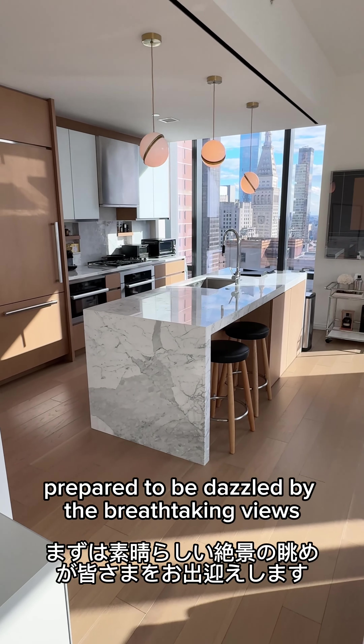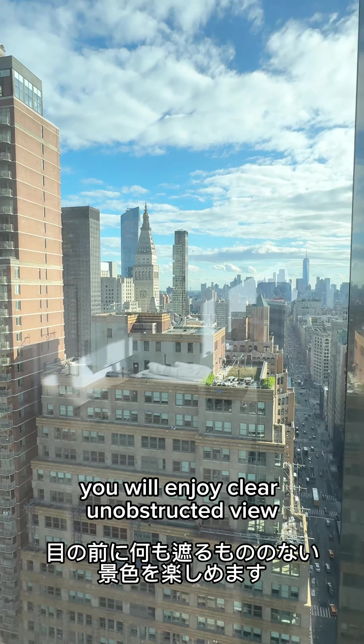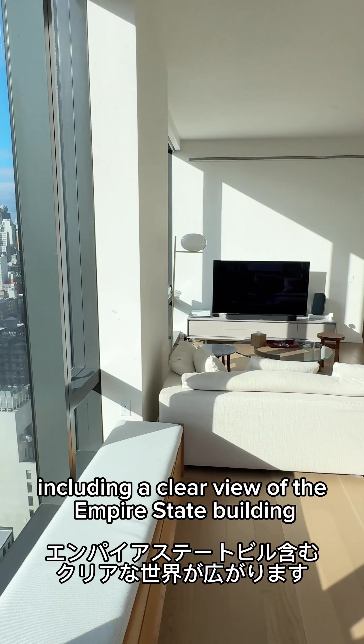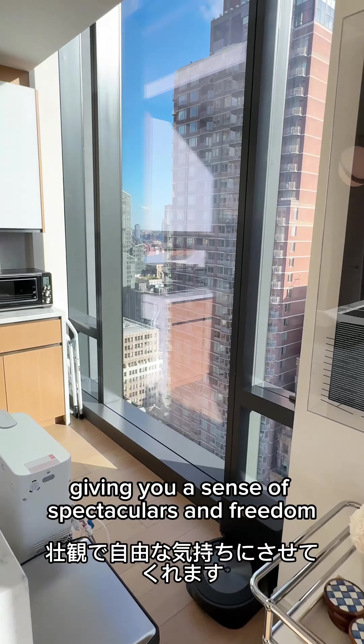Prepare to be dazzled by the breathtaking views. Just imagine waking up to this view 24-7. You will enjoy a clear, unobstructed view right in front of you, including a clear view of the Empire State Building. The ceiling soars over 10 feet high, giving you a sense of spectacularness and freedom.